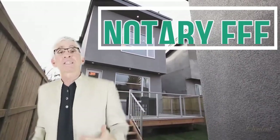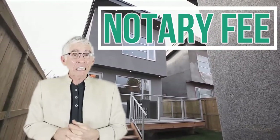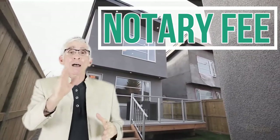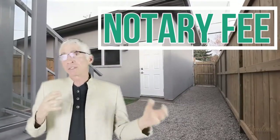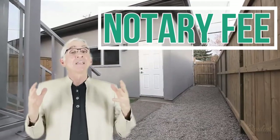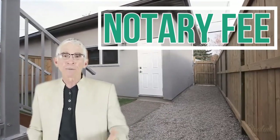Notary fees — years ago these used to be part of the escrow fee. I've been in real estate for almost 40 years. But nowadays you'll have an escrow person come out — two to three hundred dollars maybe — and it gives you the convenience of doing it at your own home. But there are notary fees.